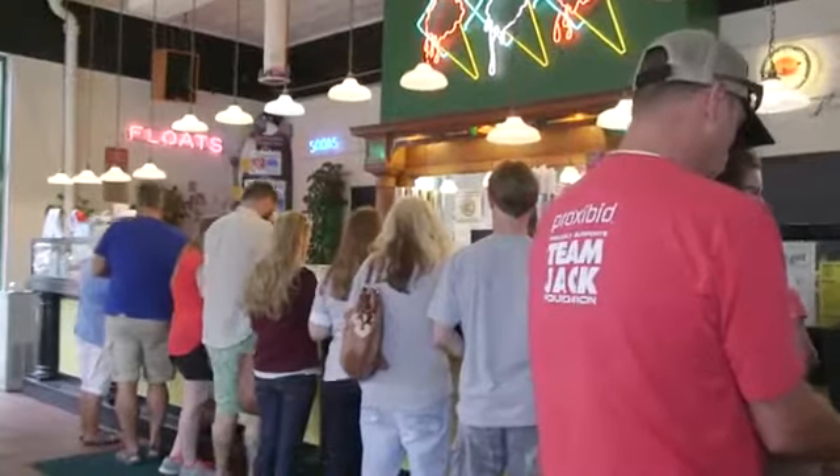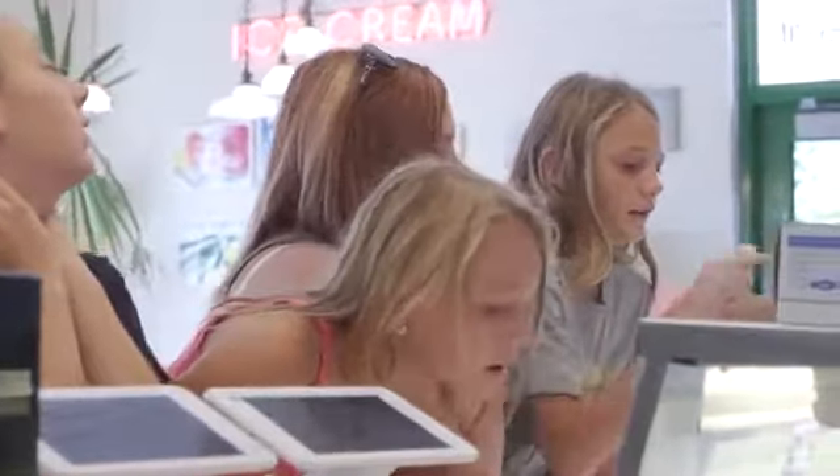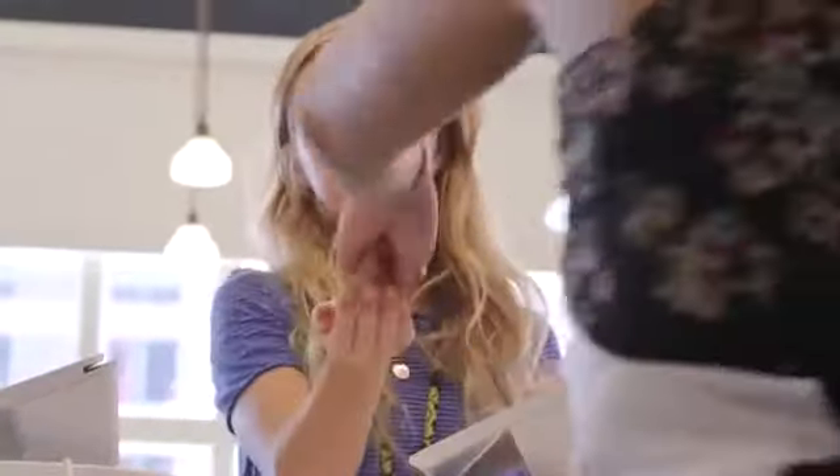Getting people through the line faster — that means I'm getting more people in. And if that line is moving, people are less discouraged. They're more willing to stand in it when they see that it's flowing at a good pace.